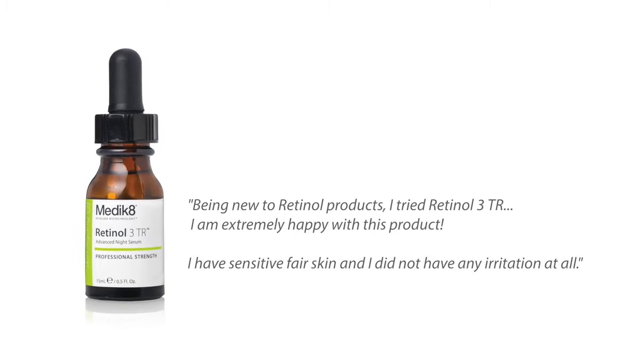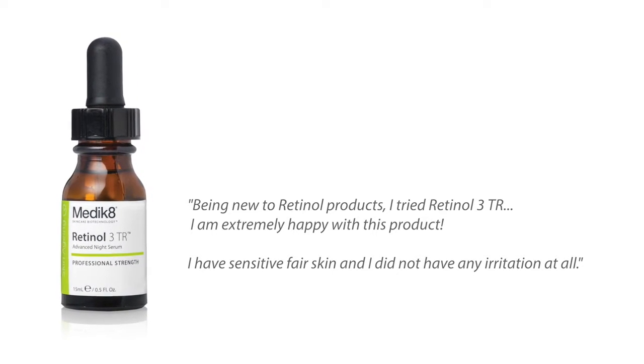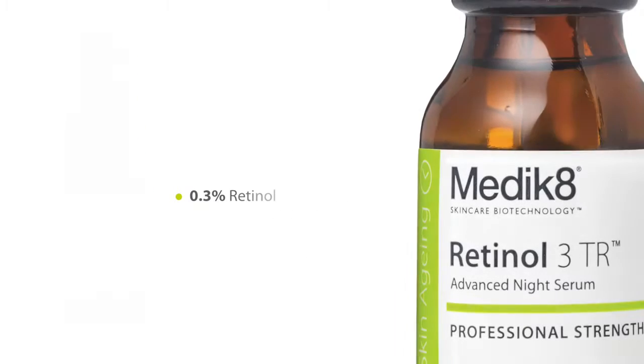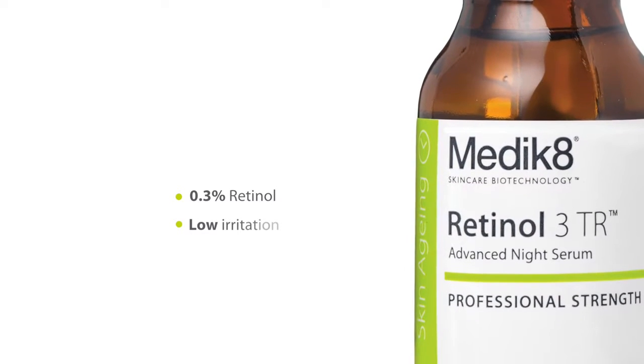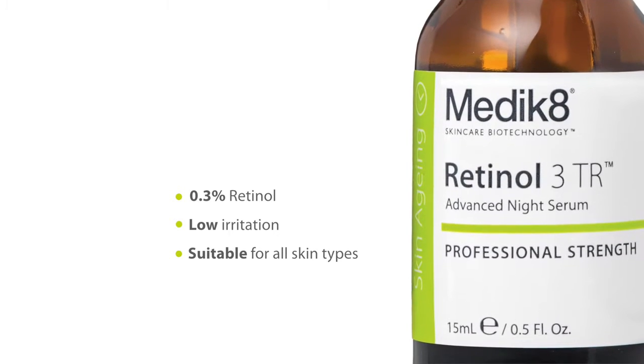However, retinol is often found to be irritating to the skin. Medicate's award-winning Retinol 3TR contains pure retinol combined with a unique delivery system that minimises the risk of skin irritation, making it suitable for all skin types.